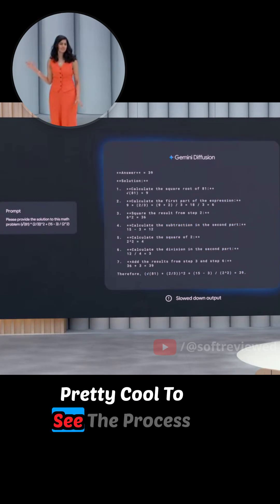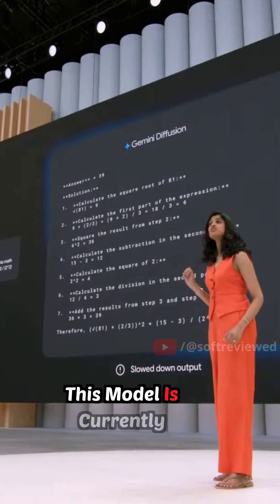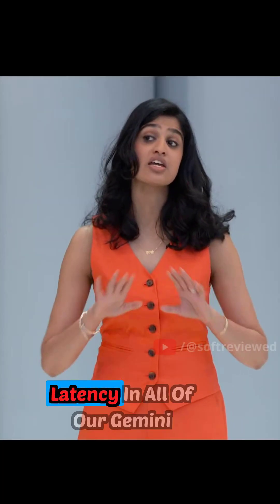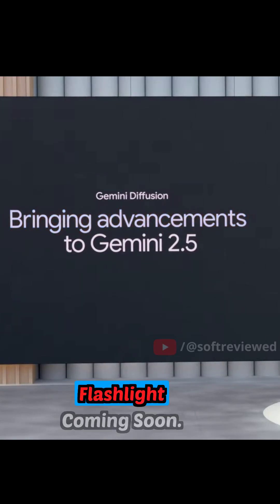Pretty cool to see the process of how the model gets to the answer of 39. This model is currently testing with a small group, and we'll continue our work on different approaches lowering latency in all of our Gemini models, with a faster 2.5 Flash Lite coming soon.